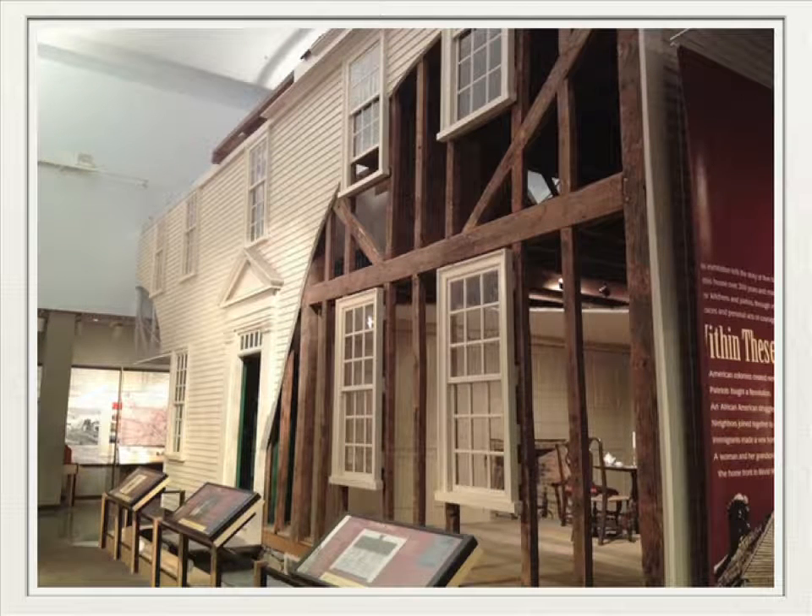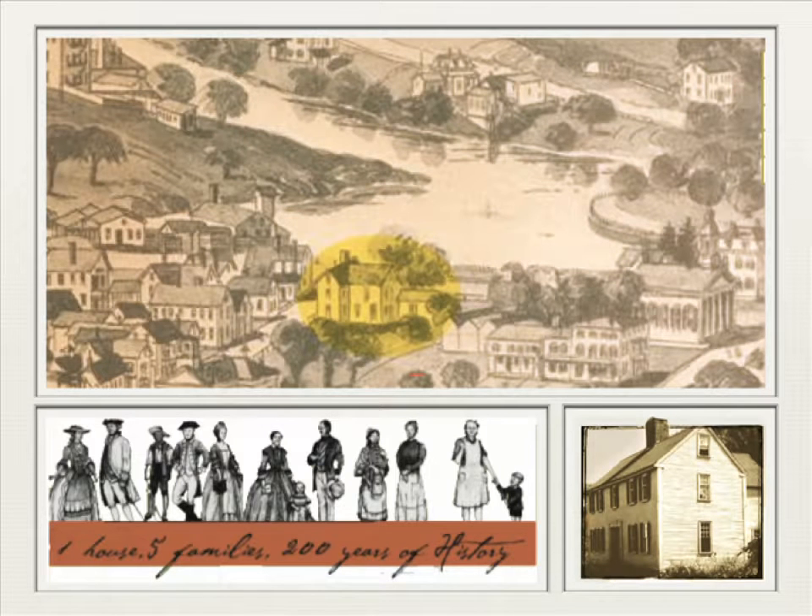It was the largest single item on permanent display at the Smithsonian American History Museum. Taken from the banks of the Ipswich River in 1963, this exhibit told the story of one house, five families, and 200 years of American history.